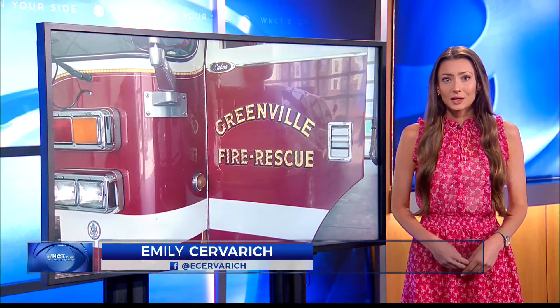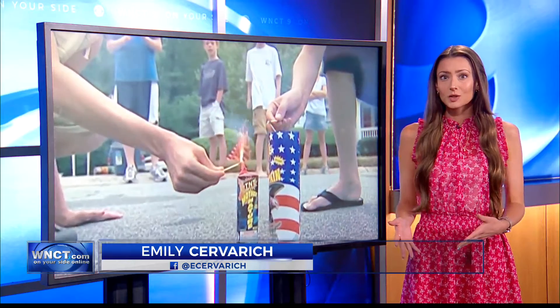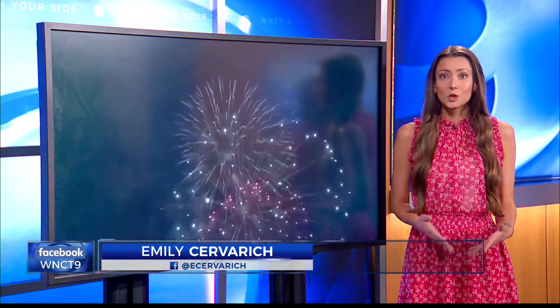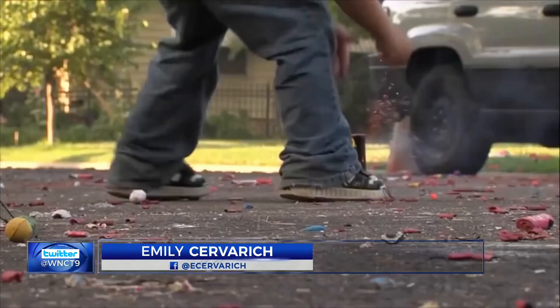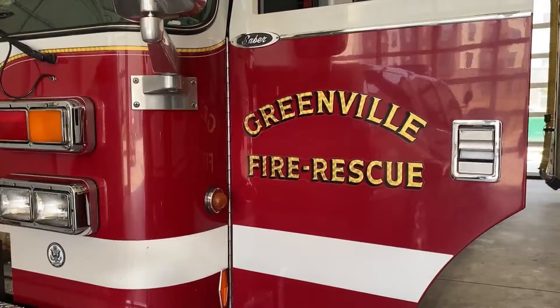Yeah, Angie, I spoke with fire battalion chief Jeremy Anderson today about the correct and incorrect ways to dispose of our fireworks. He tells me disposing of them correctly, as opposed to incorrectly, could be the difference between you and your loved ones' safety and a deadly fire. Fires caused by fireworks account for nearly 20,000 incidents every year.